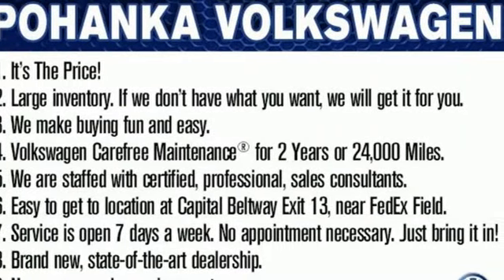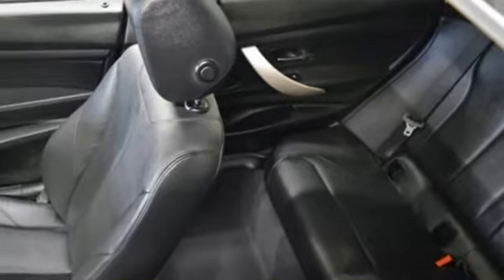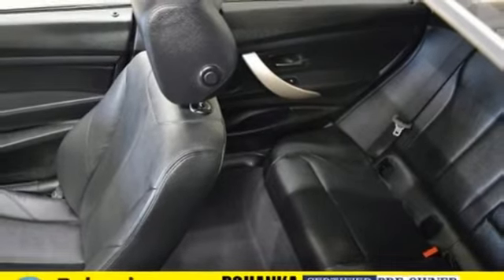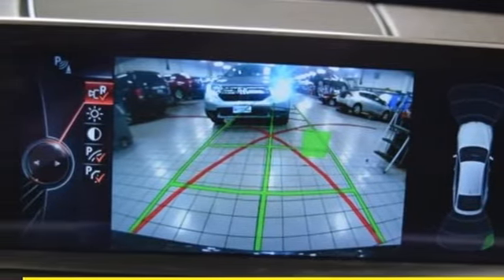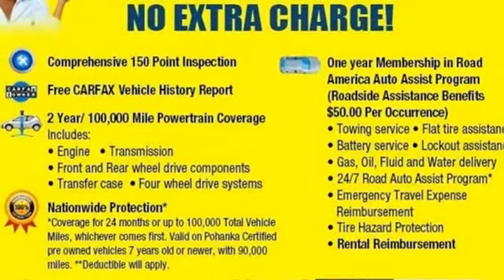Standard equipment includes power front seats, rain-sensing wipers, a power moonroof, keyless entry, and stability and traction control. Feel the rush of excitement — come in and take this BMW for a test drive.